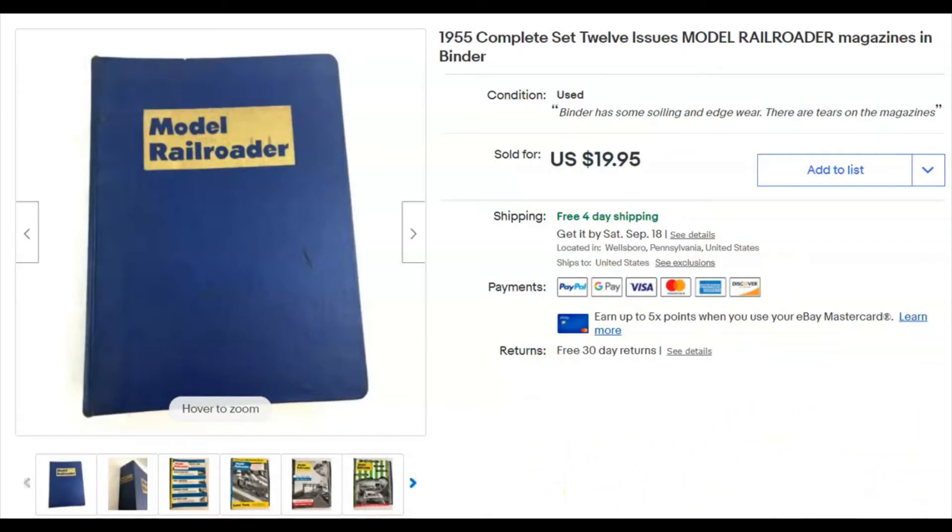Model Railroader — 1955. This was a collection of 12 magazine issues from that year. I paid 60 cents for them because I bought them in a bag lot at the niche. I listed it May 24th, 2019, and sold it August 16th for $19.95 with free shipping. I've only got a couple of these left — I had quite a few, about 10 or so.